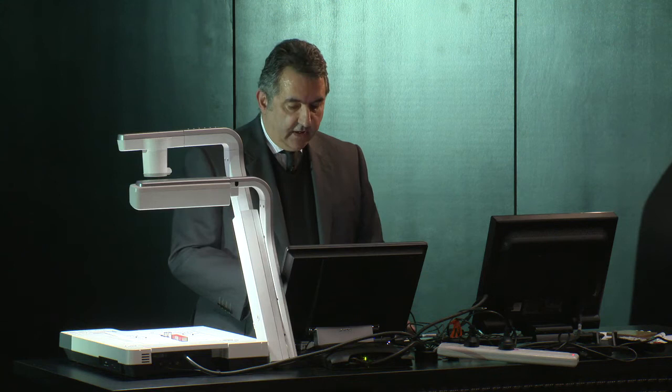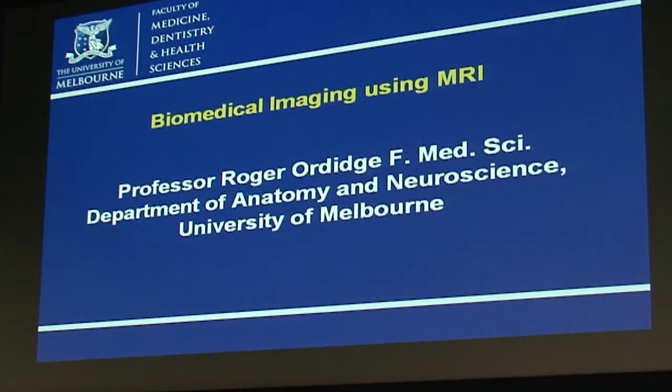He's worked in industry and as an academic at Nottingham University before becoming a professor at Oakland University, Michigan, and then moving to the Department of Medical Physics and Bioengineering at University College London as the Joel Professor of Physics Applied to Medicine. He moved to the University of Melbourne and the Melbourne Brain Imaging Centre in 2011 to become Director and Chair in Imaging Science in the Department of Anatomy and Neuroscience. Please join me in welcoming Professor Roger Audage.